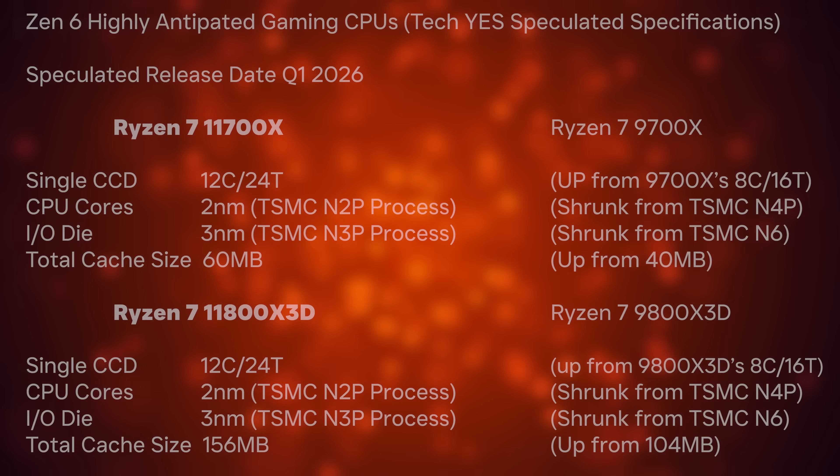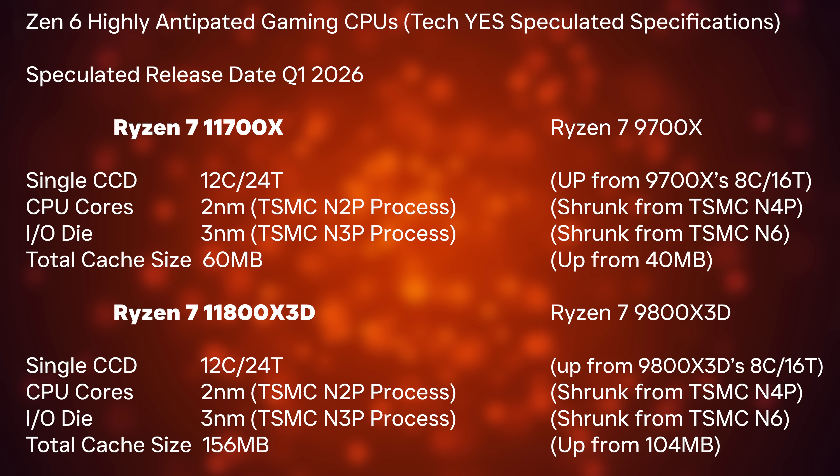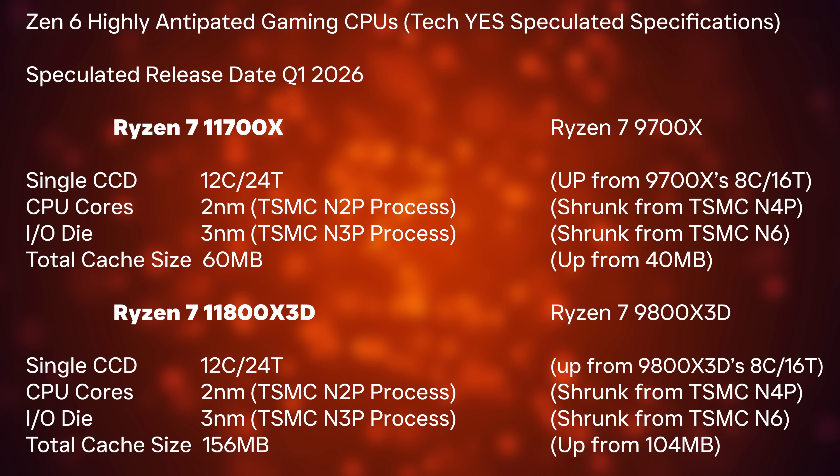This one is definitely one to wait out for, especially because I believe the announcement for these CPUs — the 11,000 series — is going to come with CES 2026 in the USA. Those improvements alone are going to make the 11,000 series a huge upgrade, especially over the 9,000 series. When we look at the new TSMC two nanometer node, this has the potential to take the CPU to perhaps even an all-core speed of over six gigahertz on 12 cores. I do believe this could be realistic because TSMC are very confident in their yields, and we've already seen big clock speed increases with the Ryzen 9,000 series over the 7,000 series.